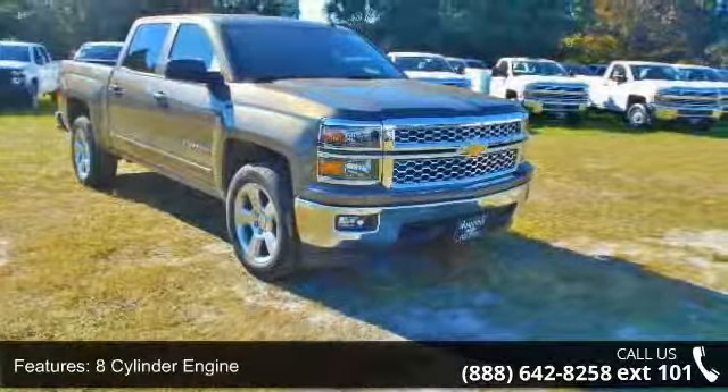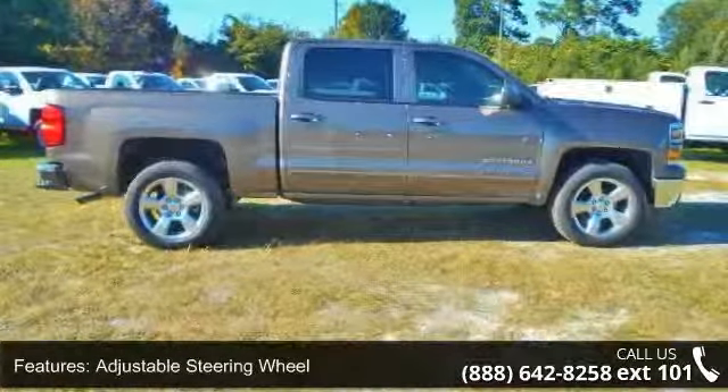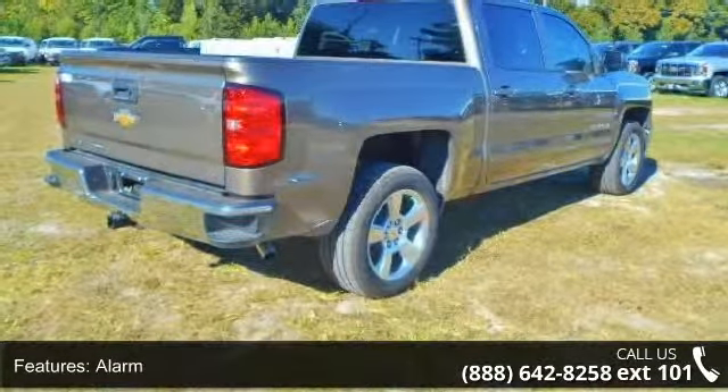Backup Camera, Cruise Control Group, Daytime Running Lamps Group, and Driver Illuminated Vanity Mirror. This vehicle shows low mileage and has a smooth ride.